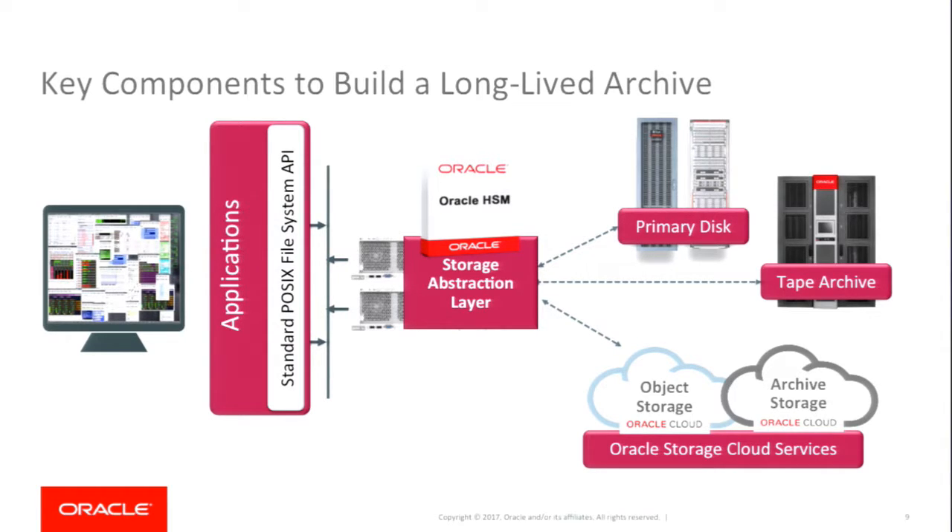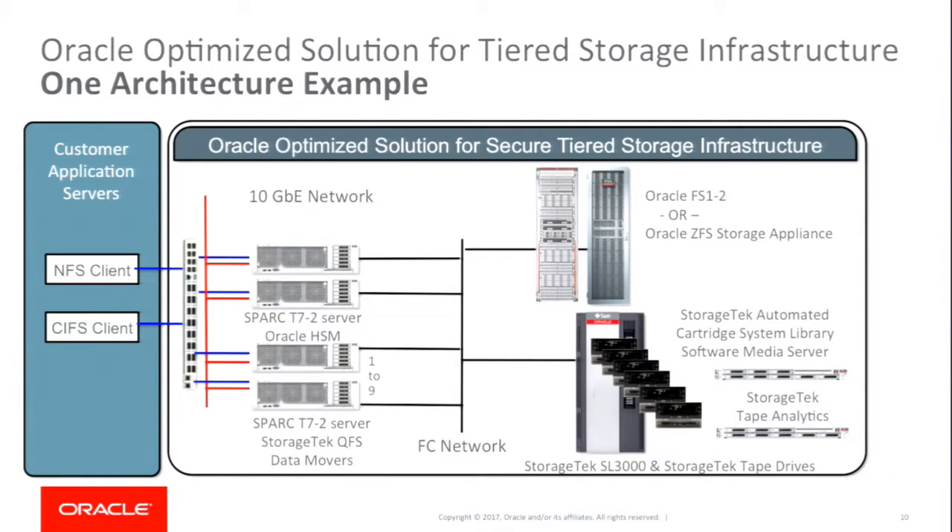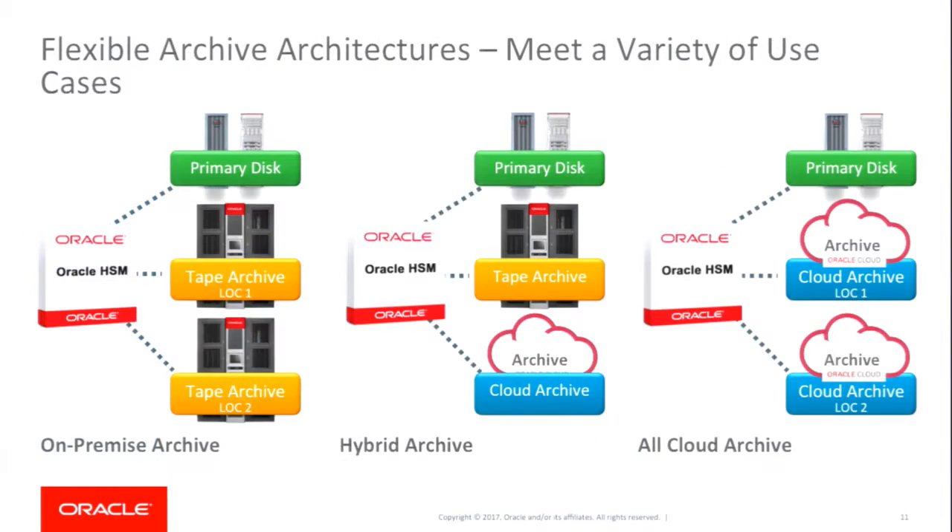You can have your primary disk tier where you store your metadata, and you can also store a copy on disk as well as tape or in the cloud. In one example solution with Oracle HSM, your applications can access it through the standard POSIX interface — CIFS or NFS. We have two servers with Oracle HSM for high availability, as well as QFS clients to efficiently move your data to tape. You can have your data on disk or tape, and there are many ways to configure this.